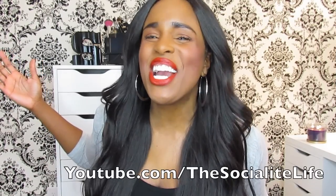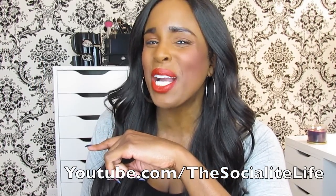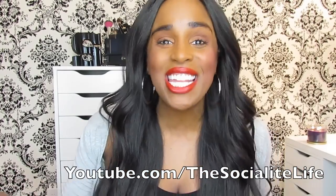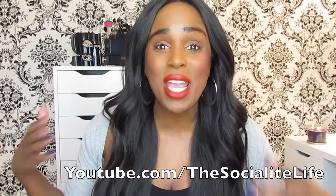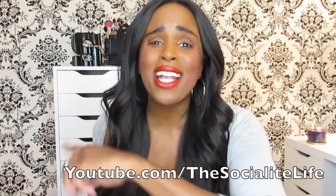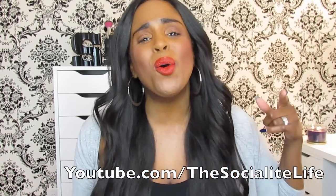What's up y'all, your girl Sandy, and yeah y'all, we back up in this for another video. How y'all living fam? Hope everyone's having a great day, great night, great week, whenever y'all are watching this.